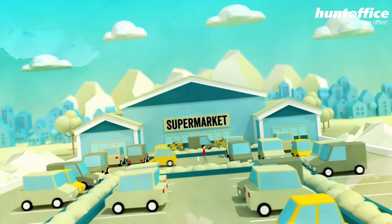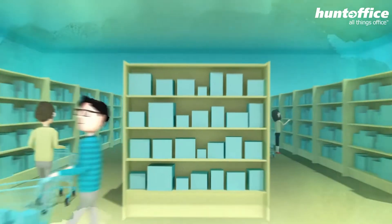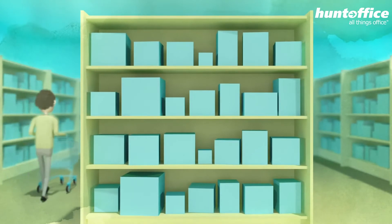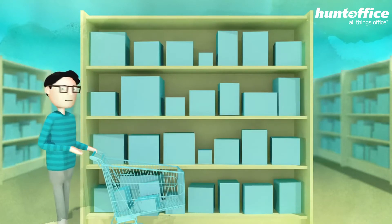A supermarket. Here we buy almost everything we need in our day-to-day lives. Our decisions on what to buy are based on taste, quality and price. But what you might not know is that the decisions we make can have a significant impact.